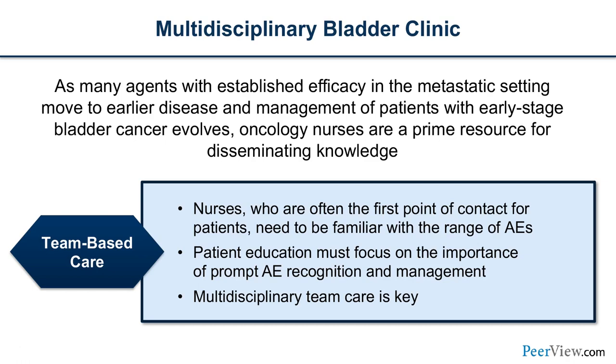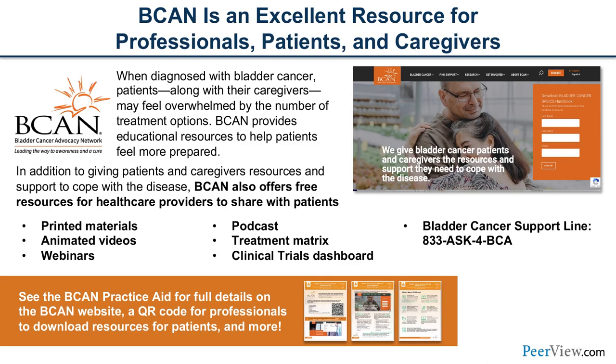The paradigm for the multidisciplinary bladder clinic is changing. It used to be that non-muscle invasive was managed by urology, handing off to oncology at metastasis. But as treatments given in later lines move forward, we'll be engaging oncology sooner. Oncology nurses have a lot to contribute and are often the first point of contact. Beacon is an excellent resource not only for us but for patients and caregivers — I encourage you to check out what's available.